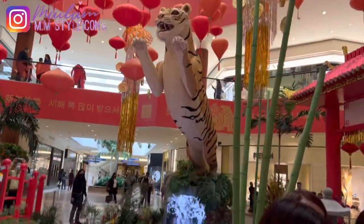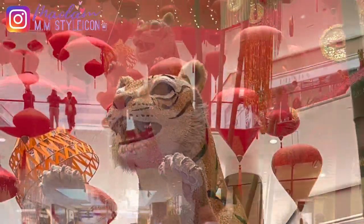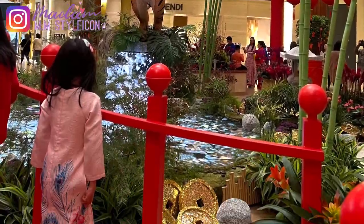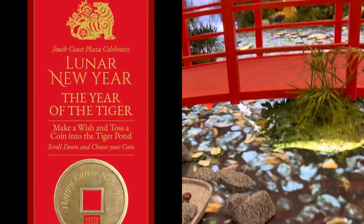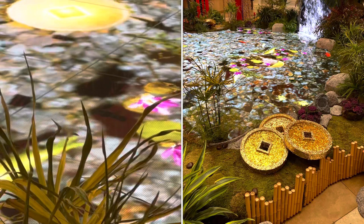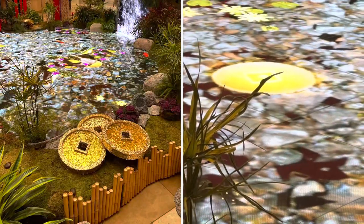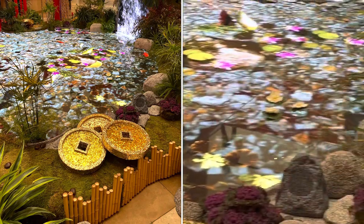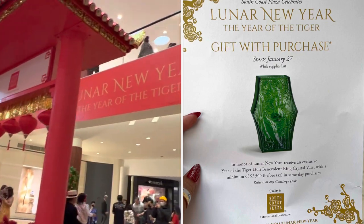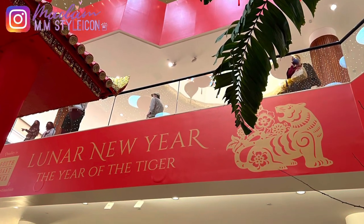Before my Cartier appointment I spent some time at the beautiful Lunar New Year decorations in the mall. They have this event every year and the Year of the Tiger décor was really nice. They also had a virtual coin-tossing experience — you scan a QR code that takes you to a website where you can toss coins and make a wish. Additionally, they were giving away a beautiful tiger vase from Yuli as a gift with purchase when you spend at least $2,500.